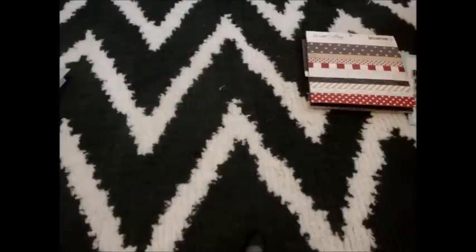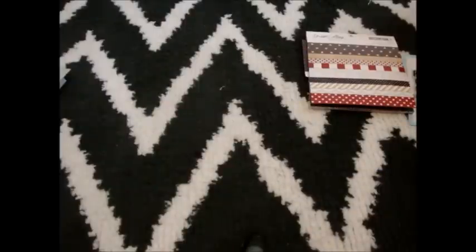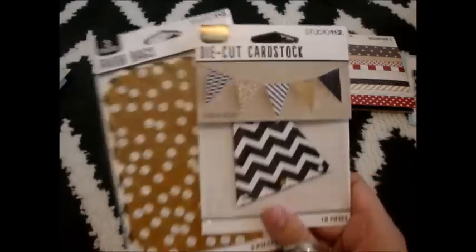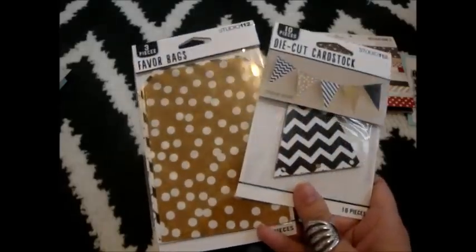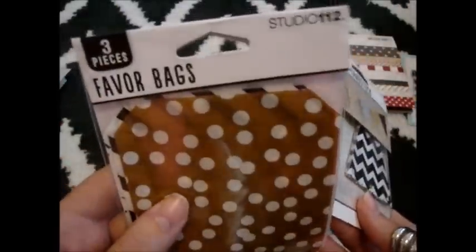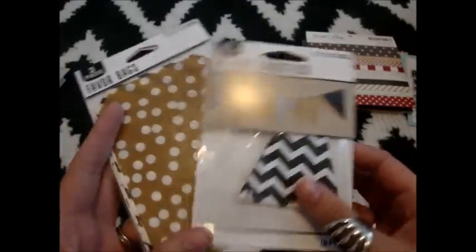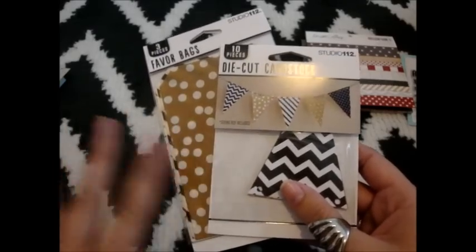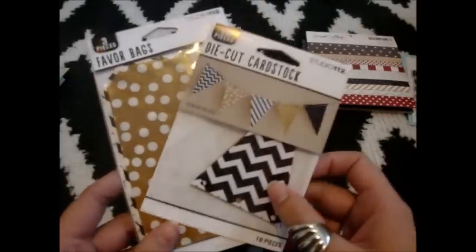I also saw a bunch of brand new stuff at my Joann's the other day. My Joann's doesn't normally carry a lot of the cool stuff like Teresa Collins, Heidi Swapp, and all that. But they must have gotten new management because they started carrying a lot of cool stuff. I got these two items from Studio 112, which I had never heard of. I got these little favor bags and this little banner kit, which I think is so cute. These are only a dollar a piece.